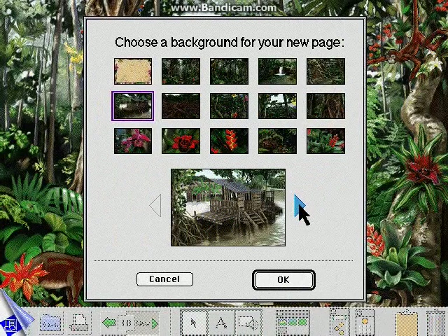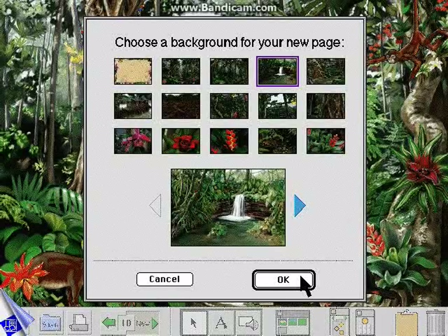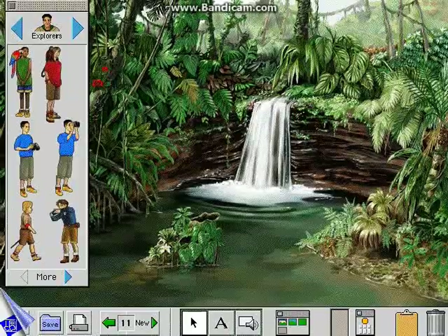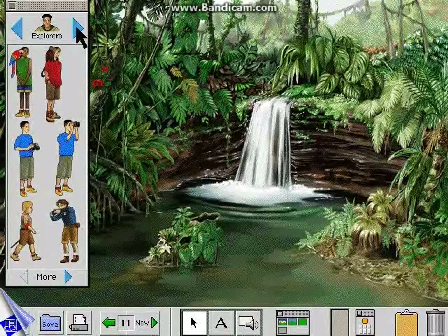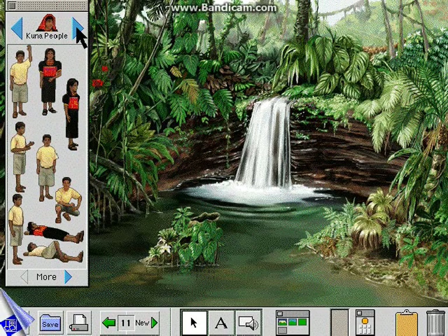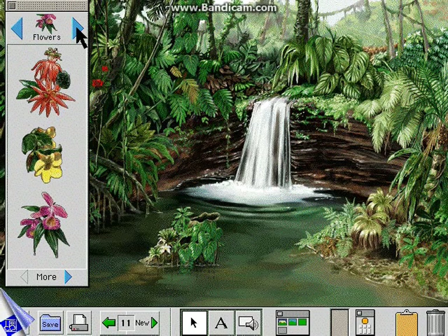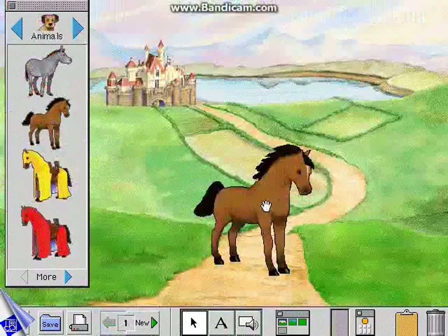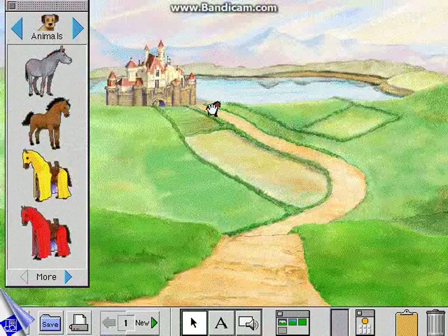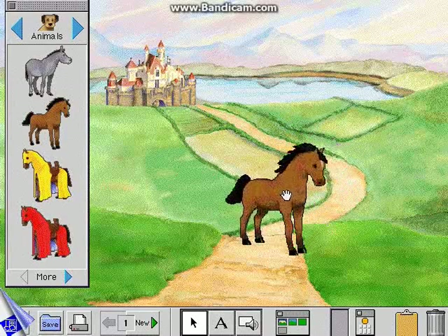In each destination, kids select from dozens of richly illustrated background scenes to create their stories. Explorers, birds, Kuna people, unusual insects, and tropical flowers are only a few of the hundreds of colorful stickers kids can use. The auto-sizing stickers shrink as you move them to the background and grow as you move them to the front.